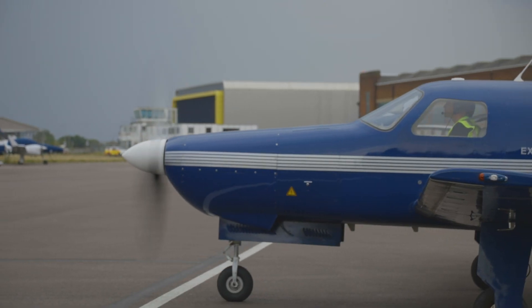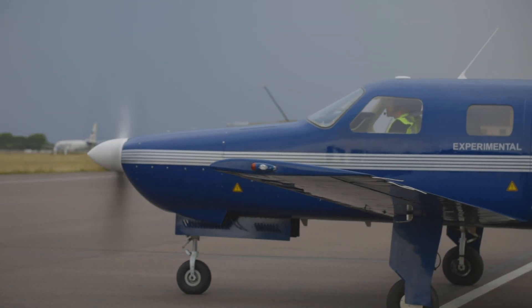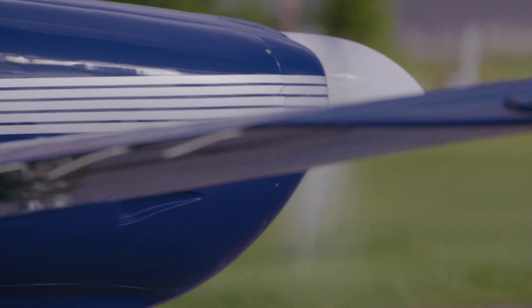Aviation is a huge enabler of international commerce and the ability of people connecting communities, but unfortunately it's not clean and it's becoming a bigger and bigger problem worldwide. And aviation is a place where nobody has solutions today.